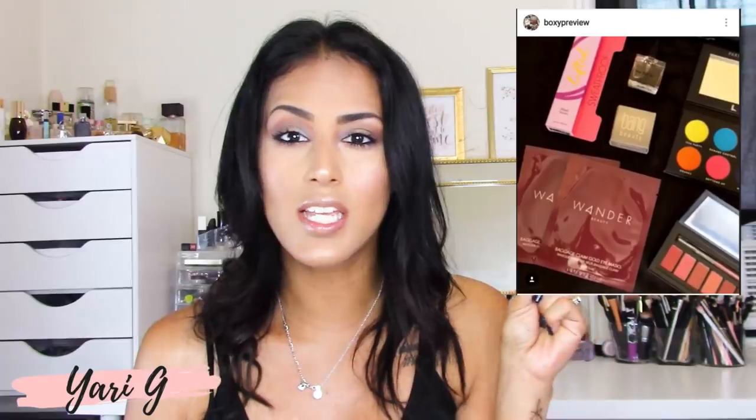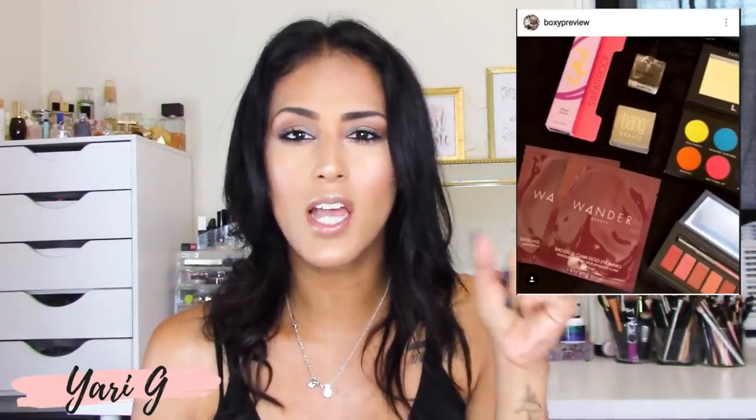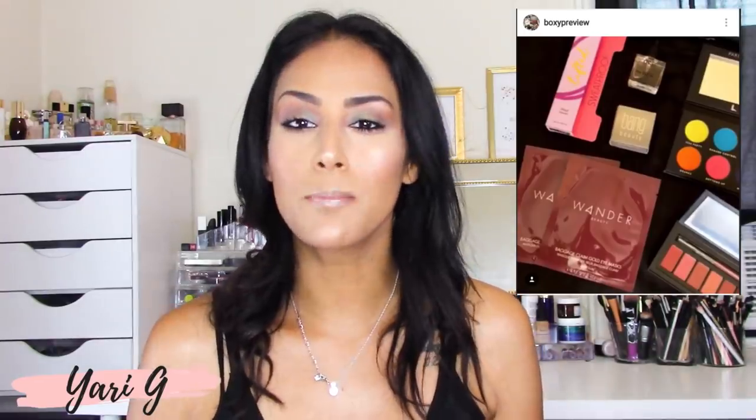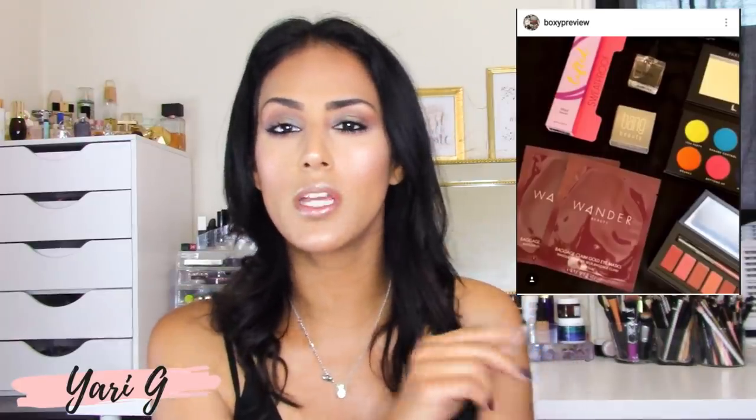Number one of the unknown items is these Wander Beauty little packets. The other one looks like it could be a makeup item — it's by Bang Beauty. And then the other item at the top is very small; I'm not sure what that is exactly. Boxy Preview did their research and apparently these Wander Beauty little packets are eye masks.